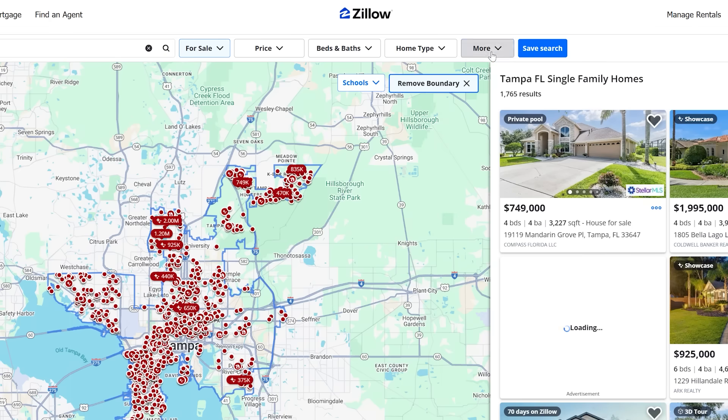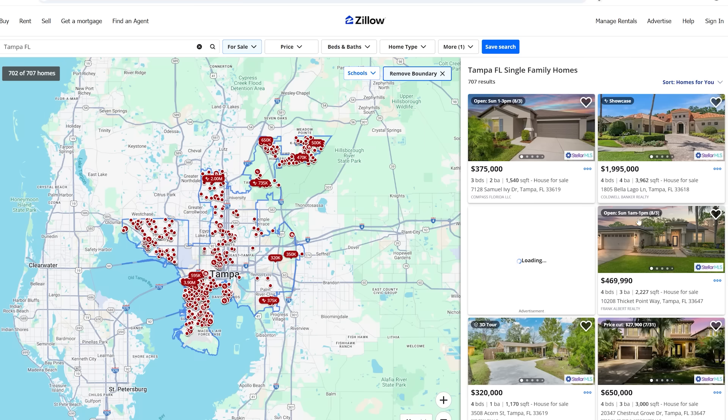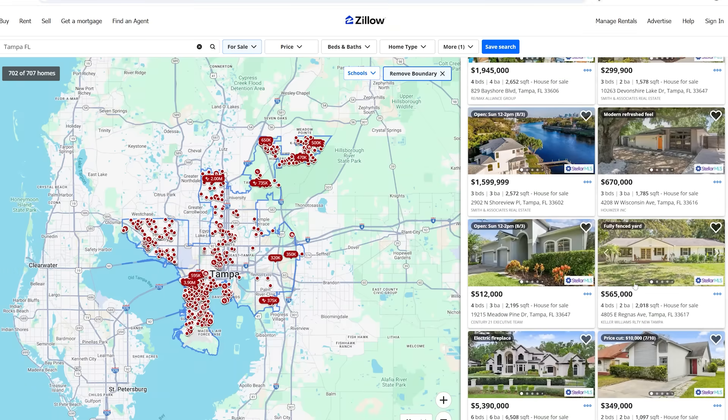That means you have to sift through all the retail listings in search of a distressed property. What Zillow does have is a keyword search tool. The way that works is you can search a keyword or a keyword phrase, and it will filter through all of the listings that have that specific keyword in the description. For example, if I search the keyword 'pool' in Tampa, Florida, it gives me a list of listings that have the word pool in the description — not necessarily all listings that have pools, just those that mention it.